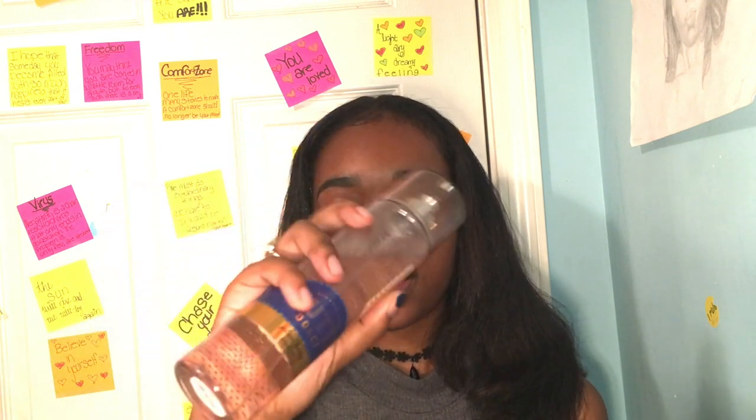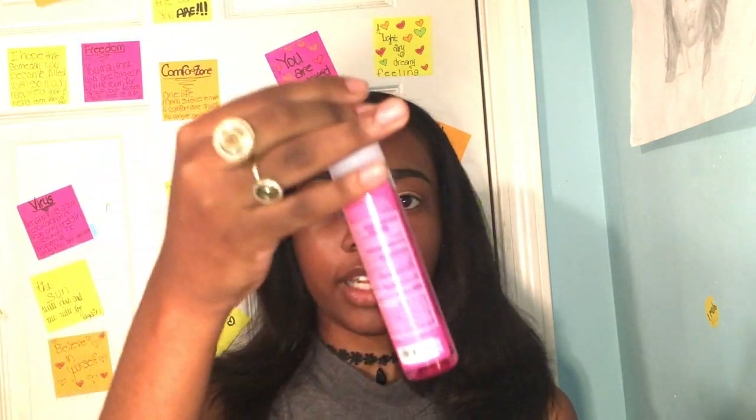From Bath and Body Works I got this Honolulu Sun lotion — it's so good. I love Bath and Body Works, they were having a sale so I had to get it. I also got this Tutui Dulce Garden Honey fragrance. It smells like vanilla coconut and some other things — I spray so much of it on, it just smells so good. Then I got this hand sanitizer, Bermuda, in a spray cone — it's so cute, I had to get it because it was pink.